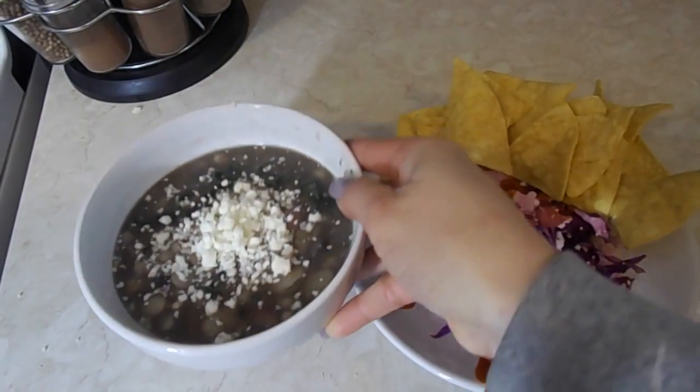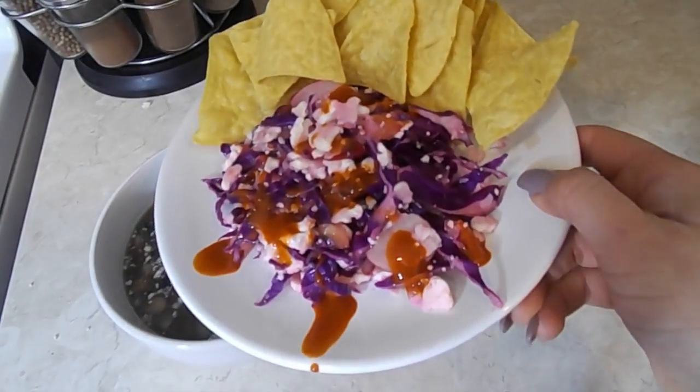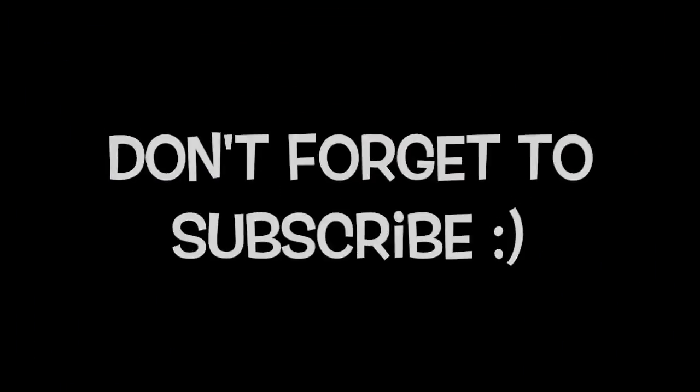I hope you guys try it. I went ahead and added some cotija cheese on top of my bean soup — if you're vegan, you can opt out of that. Then I added some Tapatio to my slaw. If you guys want to see more videos like this, thumbs up and don't forget to subscribe.